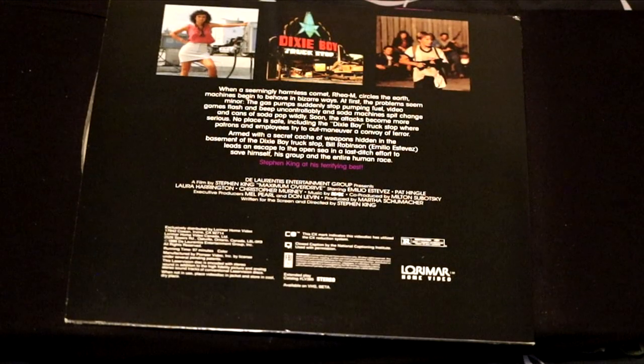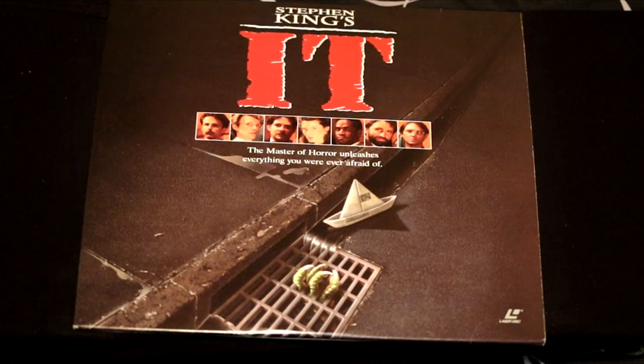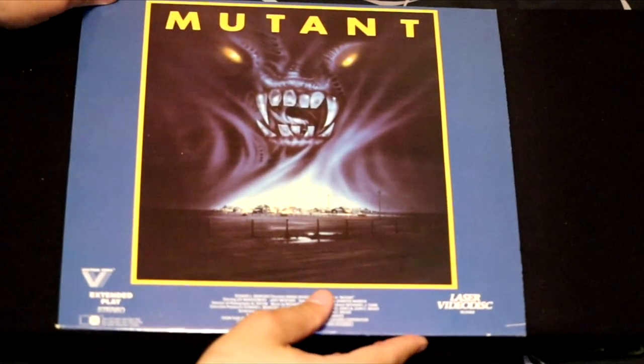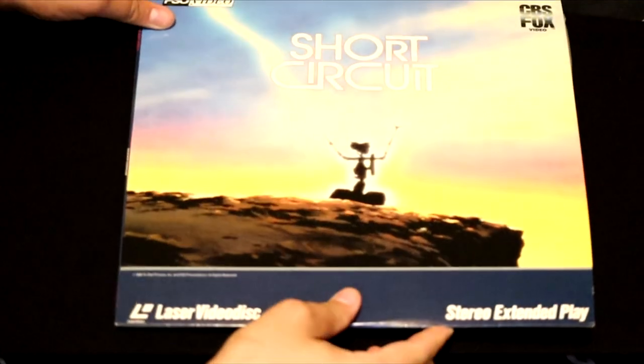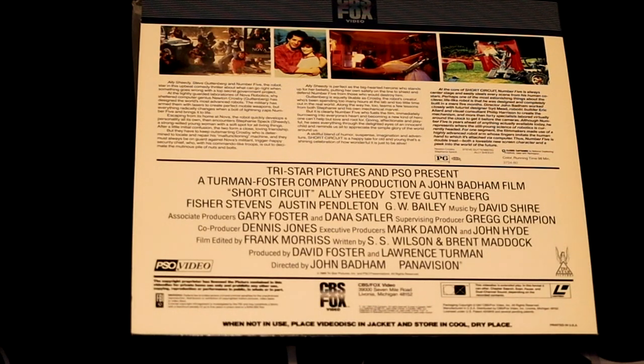Following in my series of Stephen King films, we have It, which has been redone in the modern age. But here's the original It, which features a very scary John Ritter playing the clown. Next up, we got another scary one called Mutant — people in a small town start disappearing and there's a chemical plant dumping illegal deadly wastes onto the soil. Here's a classic fun movie called Short Circuit. In the 80s, I feel like you had to either be a robot or an alien to make a movie. Classic film with Steve Guttenberg.